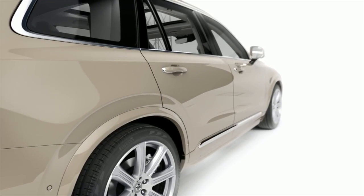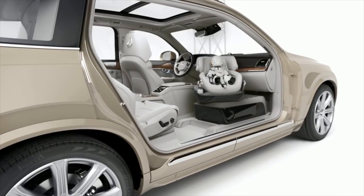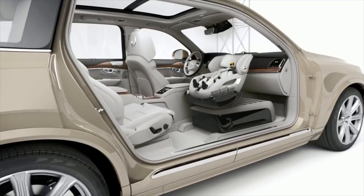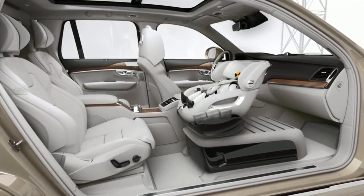The idea for the modified XC90 SUV is the rear-facing seat apparently swivels in the roomier passenger seat space to make it easier to get the kid in and out of the car. The seat would also be detachable so parents could just take the whole thing with them when they go.